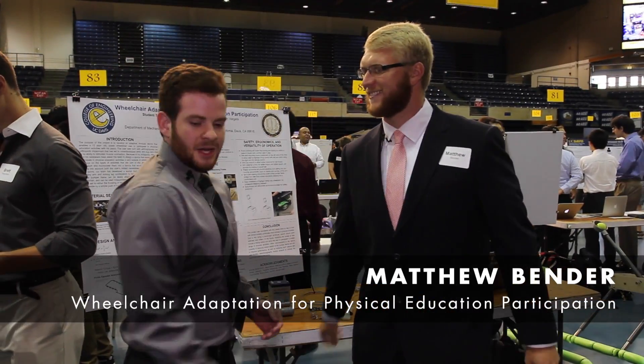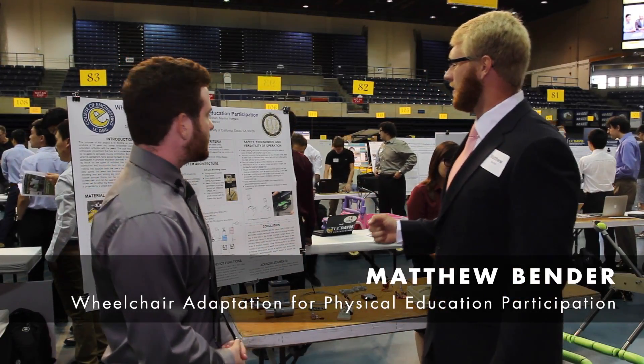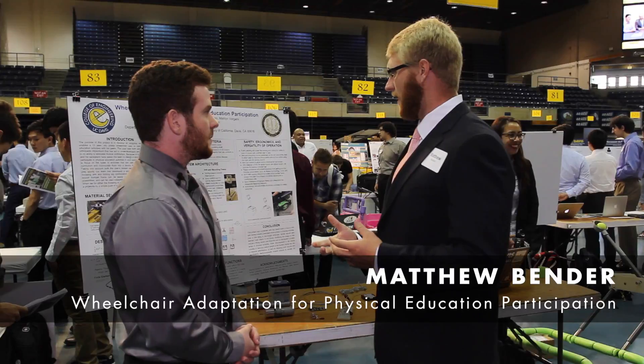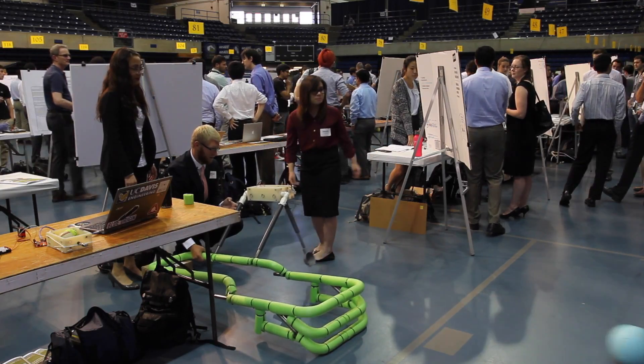Hi, I'm Nick. I'm Matt. Nice to meet you. Could you tell me what you guys did for your project? Yes. So our project was a physical device that fits on this kid's power chair, and it enables him to play sports with his friends.